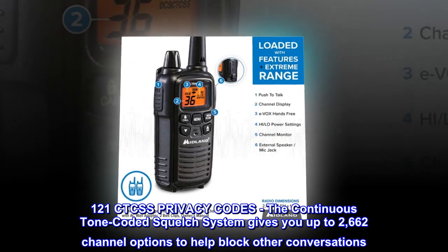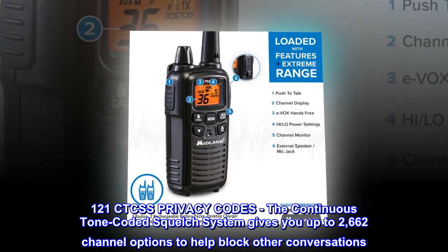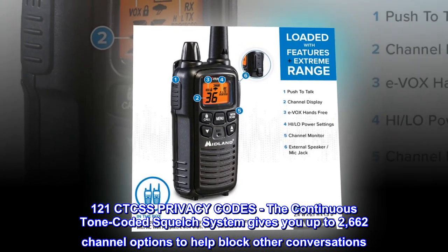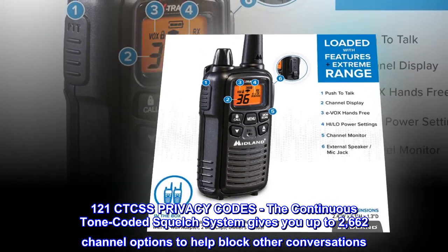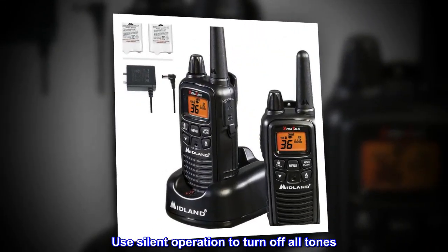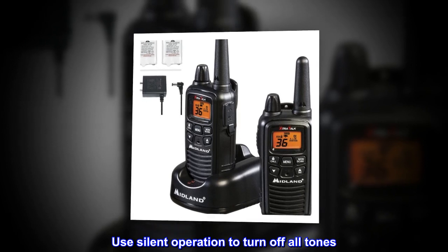121 CTCSS privacy codes. The continuous tone-coded squelch system gives you up to 2,662 channel options to help block other conversations. Use silent operation to turn off all tones.